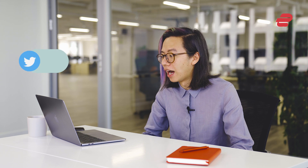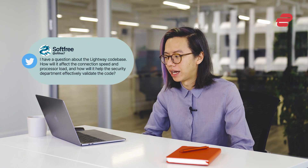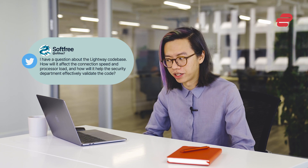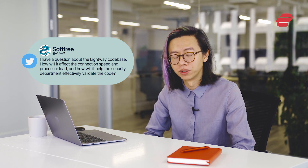Hi, I'm Harold. I'm here to answer your questions about Lightway, ExpressVPN's new VPN protocol. I've got a question here from Twitter, which I really like: I have a question about the Lightway code base. How will it affect the connection speed and processor load? And how will it help the security department effectively validate the code?